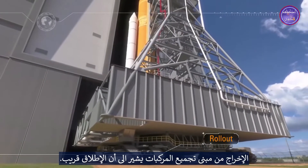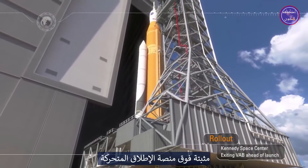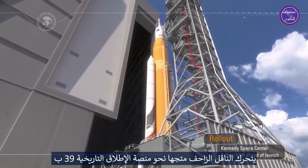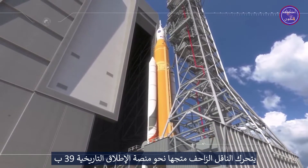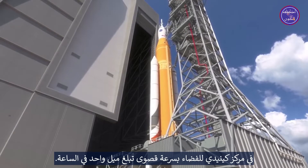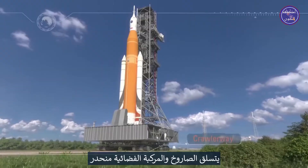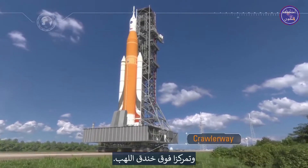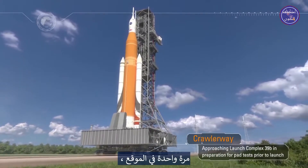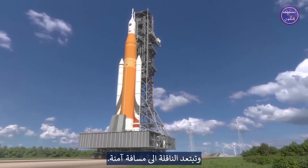Rollout from the Vehicle Assembly Building signals that launch is near. Sitting atop the mobile launcher, the crawler transporter moves along the crawlerway towards historic Launch Pad 39B at the Kennedy Space Center at a top speed of one mile an hour. After traveling over four miles, the rocket and spacecraft climb up a ramp and are positioned over a flame trench. Once in position, the mobile launcher is lowered onto the support posts and the crawler is rolled away to a safe distance.